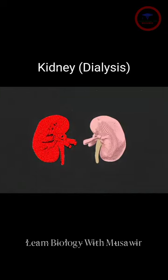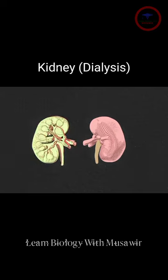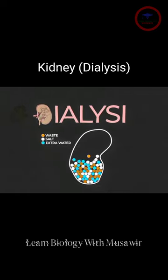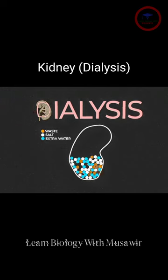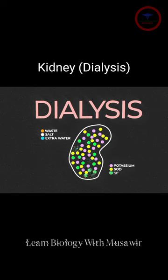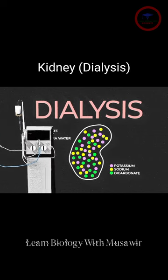Unless a donor kidney can be found for a transplant, patients with kidney failure require dialysis. When your kidneys fail, dialysis keeps your body in balance by removing waste, salt, and extra water to prevent them from building up in the body, keeping a safe level of certain potassium, sodium, and other chemicals in your blood, and helping to control blood pressure.